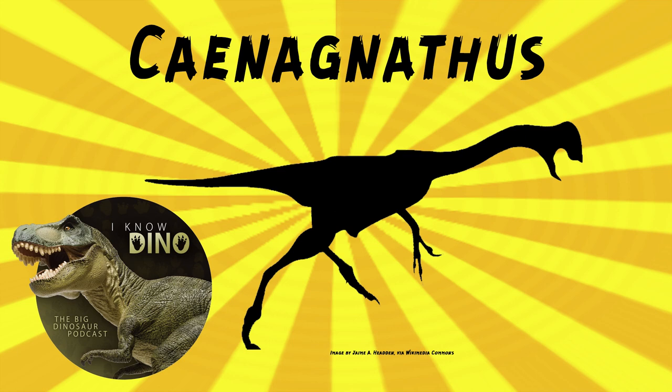Chinanathus was described by R.M. Sternberg in 1940, and at first it was thought to be a toothless bird. The jaws were found in 1936. Sternberg wrote that the holotype is 'an admirably preserved lower jaw, complete except for the ventral border of the right ramus.' So we're just working with an admirable lower jaw — if all you have is a lower jaw, it's nice that it's admirable.